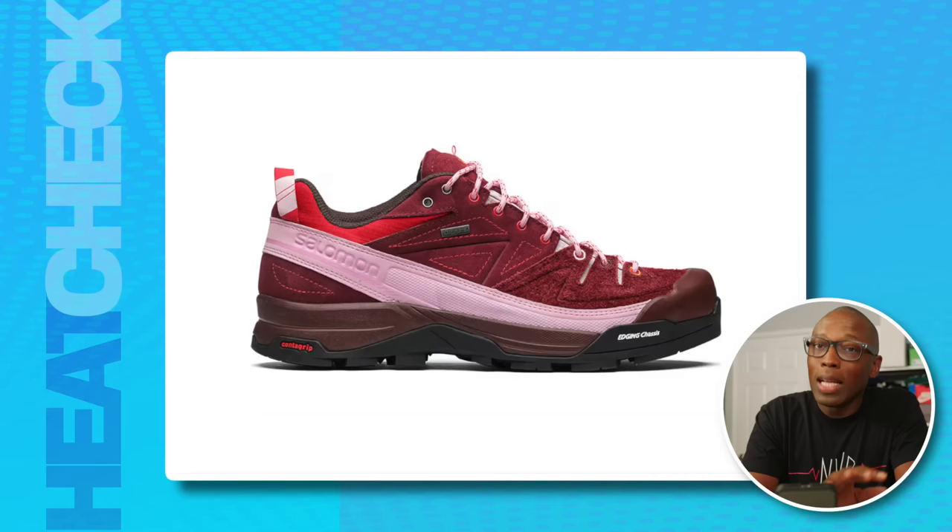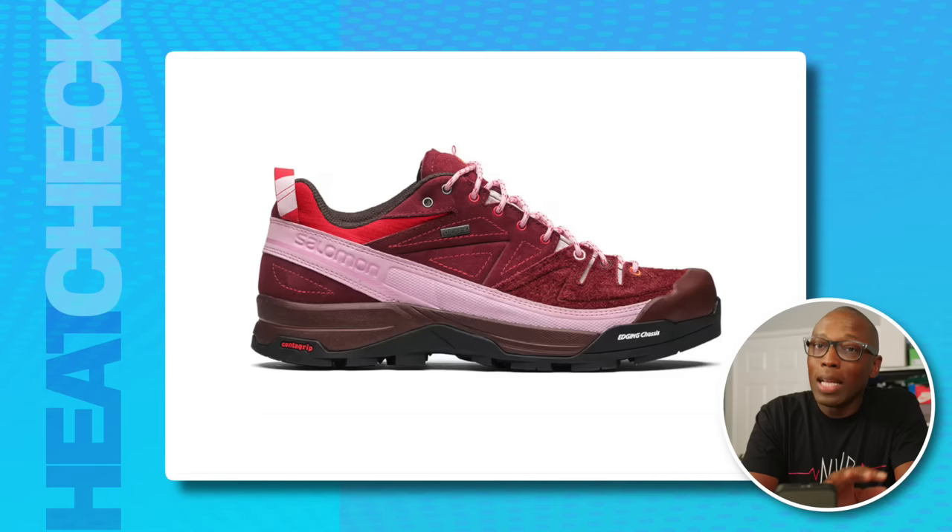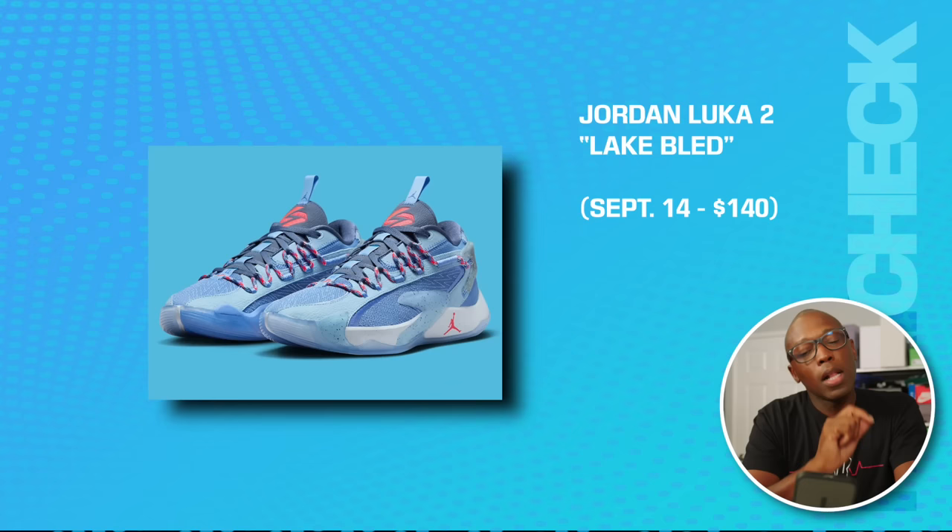Broken Arm is a fashion boutique that's worked with Salomon on a number of releases. This latest features a metal pin on the tongue and embroidery that resembles a traditional walking stick. With the use of Gore-Tex, this one is definitely designed to take a beating from the elements.